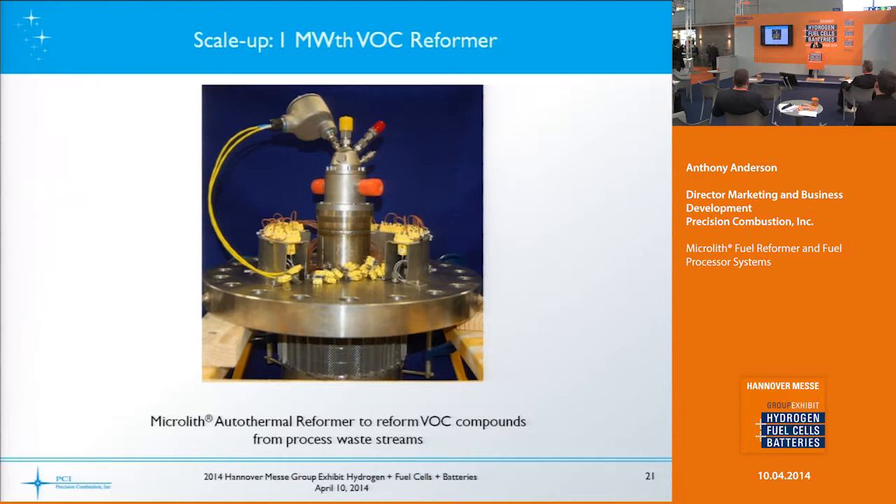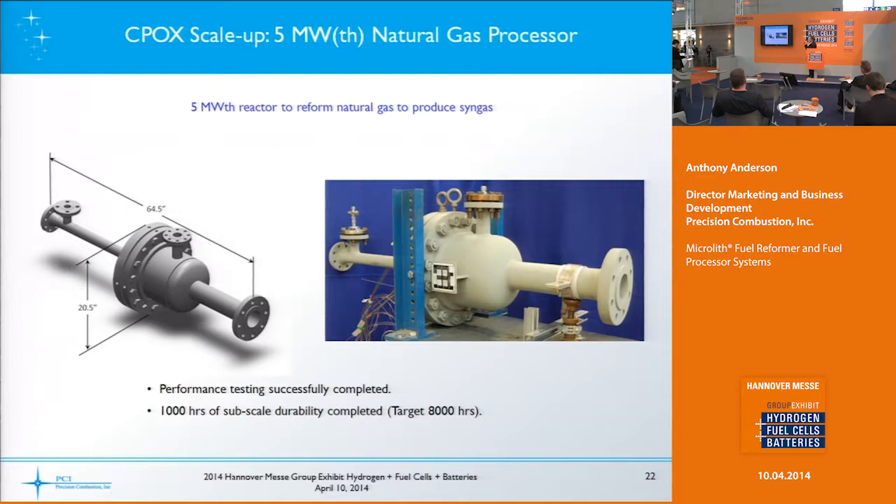Here's an interesting reformer we developed — a one-megawatt thermal unit for volatile organic compounds. This reformer was provided to an industrial equipment company who integrated it into a process at Ford Motor Company of Canada. They use it to reform the paint solvents from their painting process to provide that to a fuel cell stack, or you could put it into an internal combustion engine generator as well.